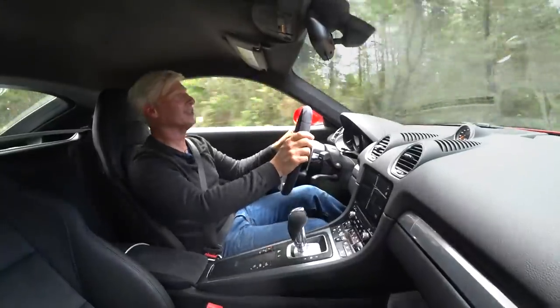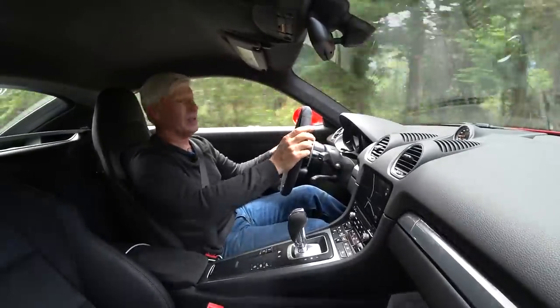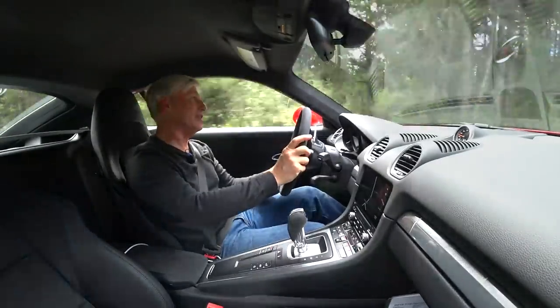I have hit some rough pavement. If you couldn't tell, the Cayman is relatively comfortable — as comfortable as a sports car is going to be.